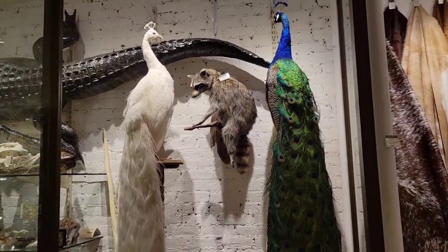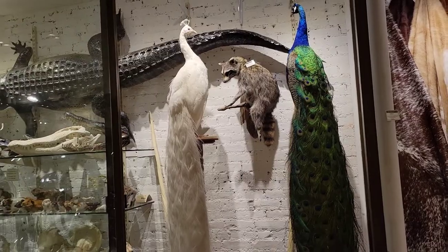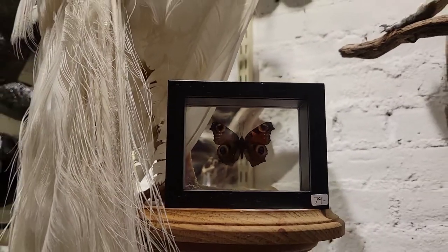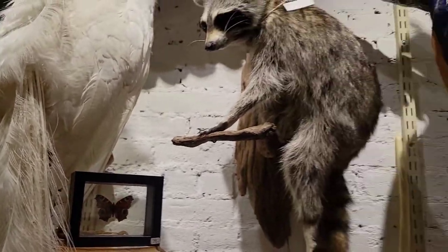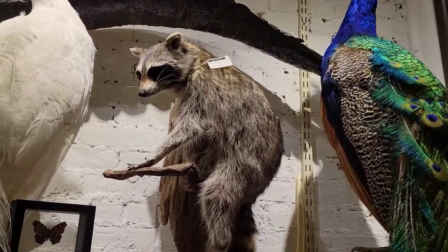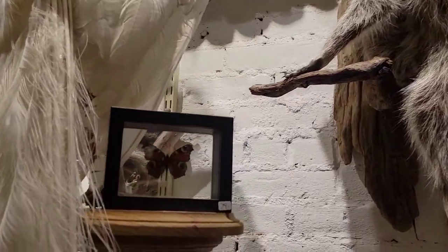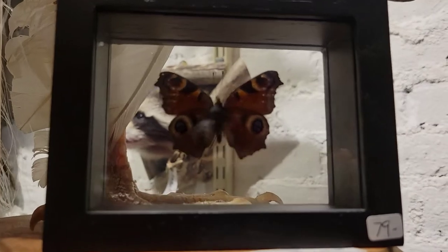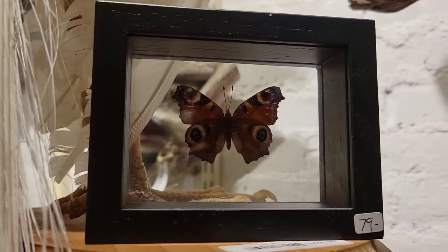So these are absolutely stunning peacocks — a staple in our store for over 20 years. Now, if buying a full taxidermy peacock is a little out of your price point, I understand. There is a small butterfly that is also very interesting, and it's called the peacock butterfly.